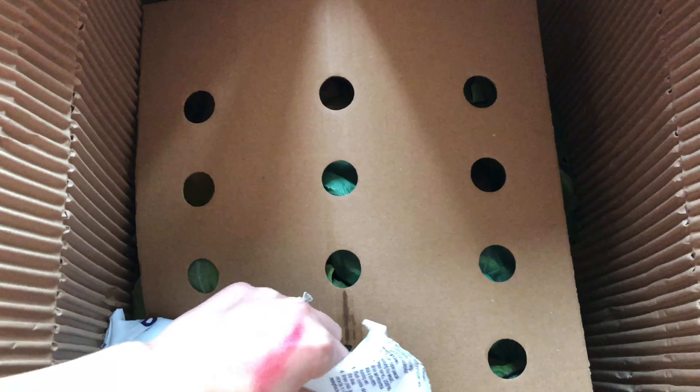My husband helped me pick this. It's really well packaged — this was just delivered about an hour ago.